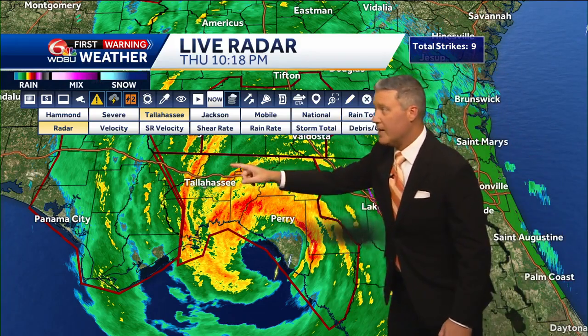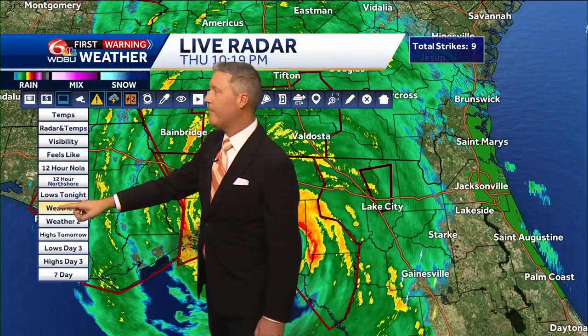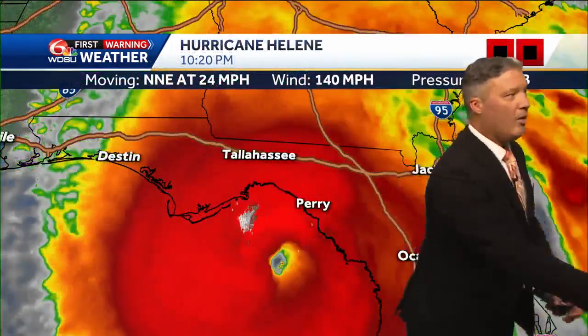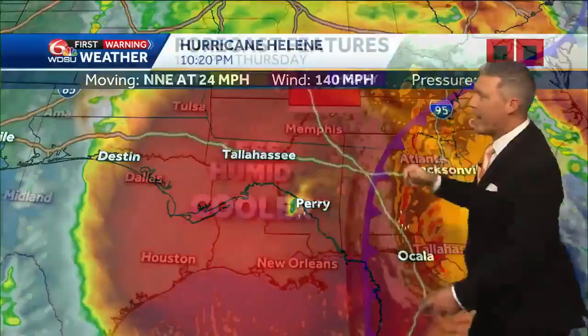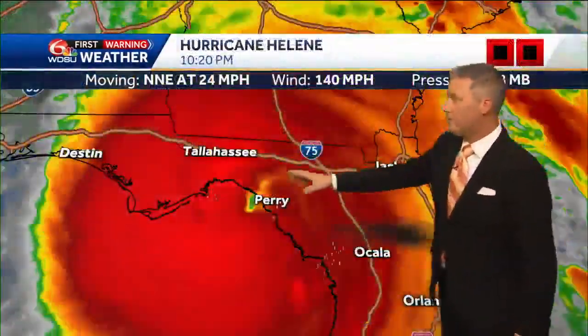Very small towns, and it looks like the worst of it will miss Tallahassee. We'll be keeping our eye out for what's going to happen. Landfall imminent at any moment. There it is — there's the satellite imagery and we look for the less humid and cooler air. That's kind of a preview of what's to come for us.